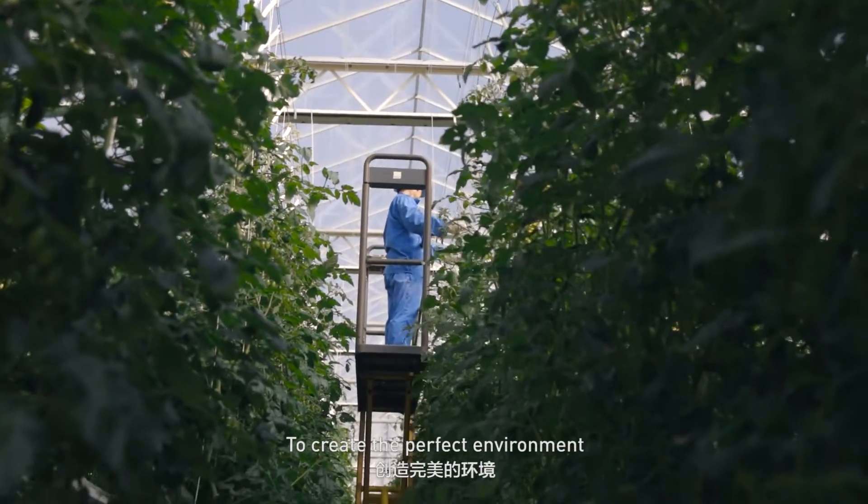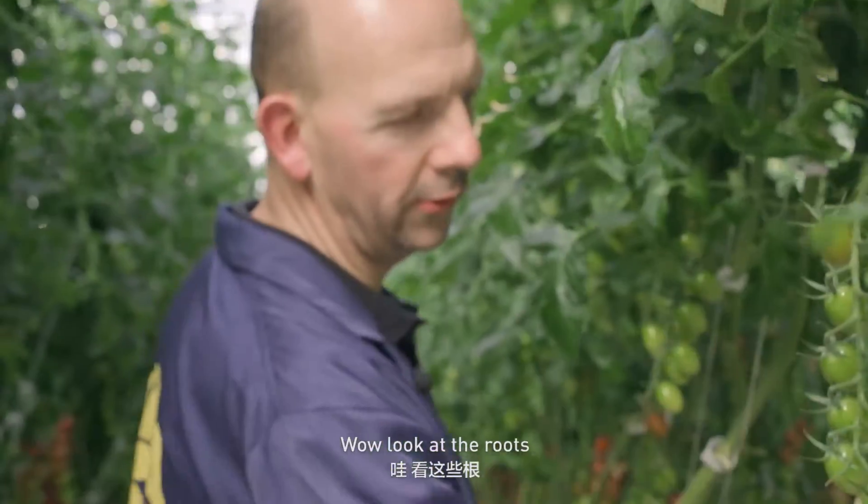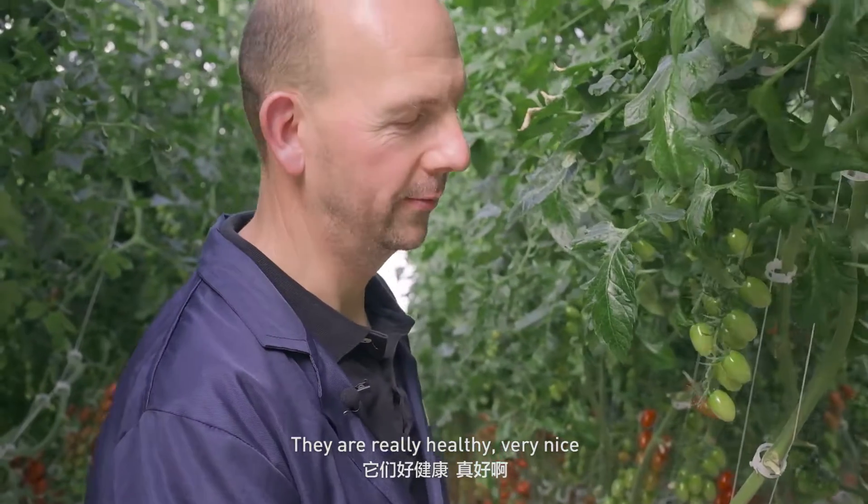Here in the greenhouse we use the latest technology to create the perfect climate. Wow, look at the roots. They're really healthy. Very nice.